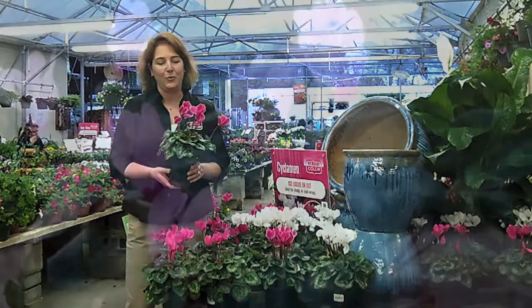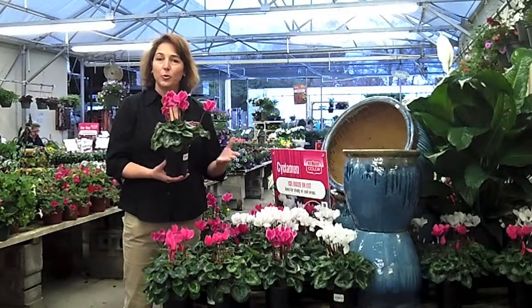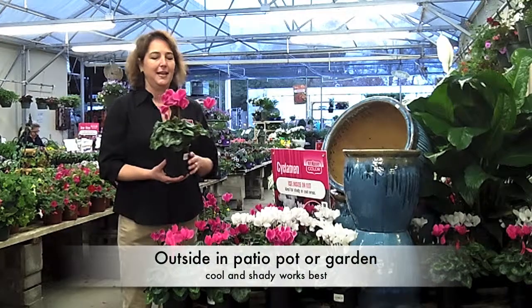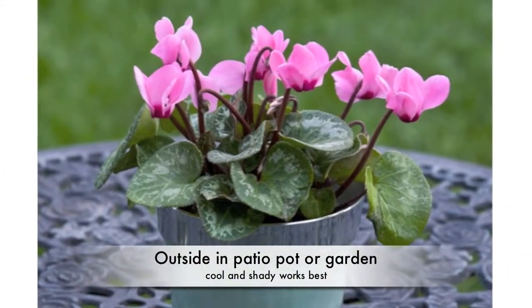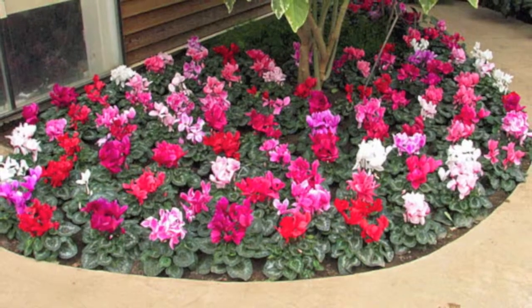But what you might not know is that you can also bring cyclamen outside. They love being out where it's cool and in the shade. They'll do great in a patio pot. Some people plant them in the ground, mostly in a patio pot where it's cool and shady.